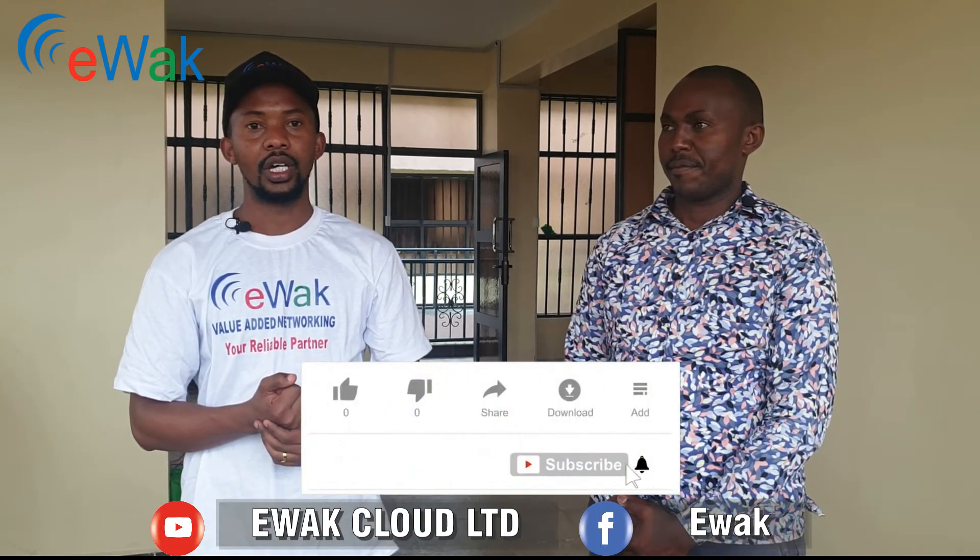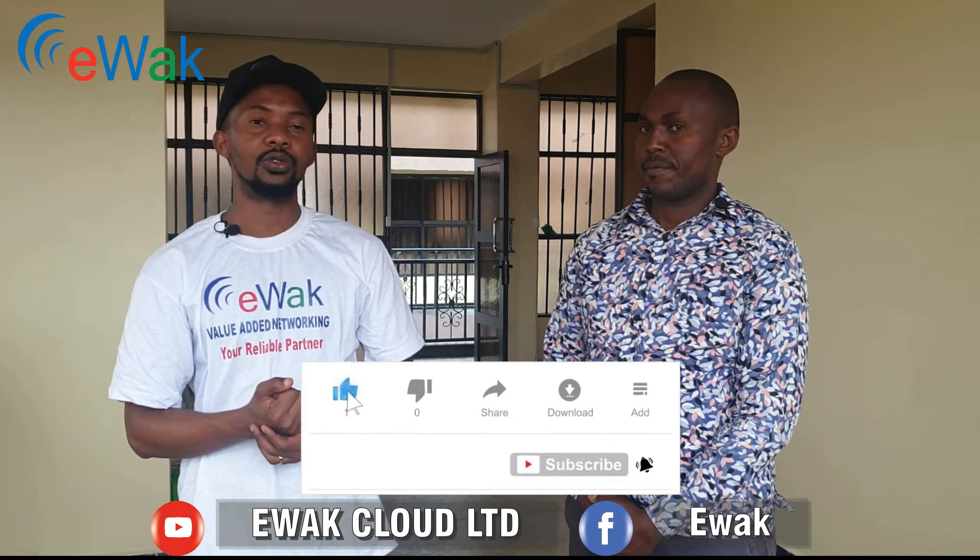I take this opportunity to appreciate you for giving us an opportunity to speak to you this evening. Almighty God bless you. And to our dear viewers, I take this opportunity also to appreciate you for your continued support. One thing I would want to request you to do is to like, comment, subscribe, and share this video with your friends.